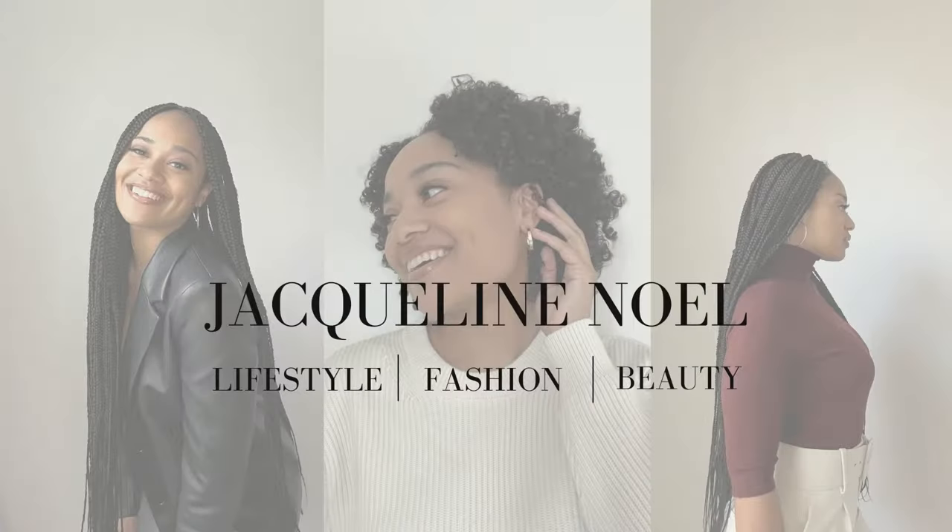Hello, you guys, and welcome or welcome back to my channel. My name is Jacqueline Noelle if you're new here, and I post videos every Wednesday on fashion, lifestyle, and beauty content. So if you're interested in those things, don't forget to like and comment on this video and subscribe to my channel. As you can tell by the title, we are doing a summer styling video focused on dresses.